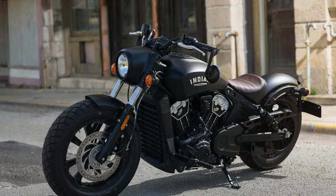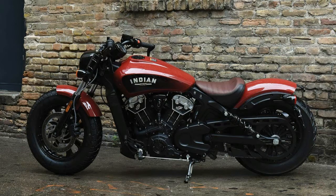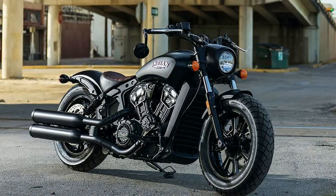The bike may be a little retro, but it's aimed directly at a young audience. The Scout dropped like an atomic bomb into the cruiser sphere. Headlines both inside and outside motorcycling praised it for proving that cruisers didn't have to be heavy and make little power, and for making cruisers exciting again.